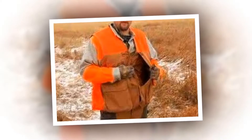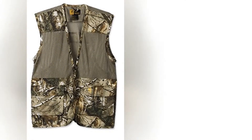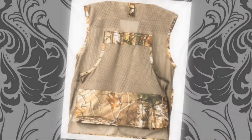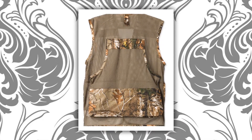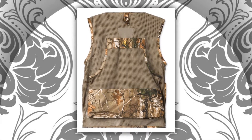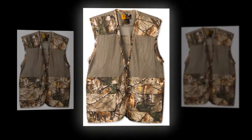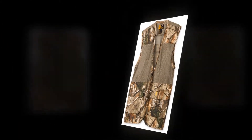The vest is lightweight with a breathable mesh design that allows ventilation to your body. It has large front pockets and comes with a rear game bag which is bloodproof. At seven ounces with 55% cotton and 45% poly twill fabric, it is lightweight and especially comfortable in hot summer weather, featuring mesh front and back panels for great ventilation.